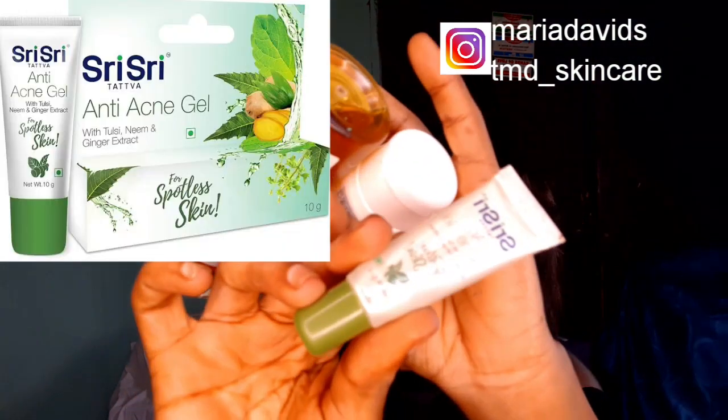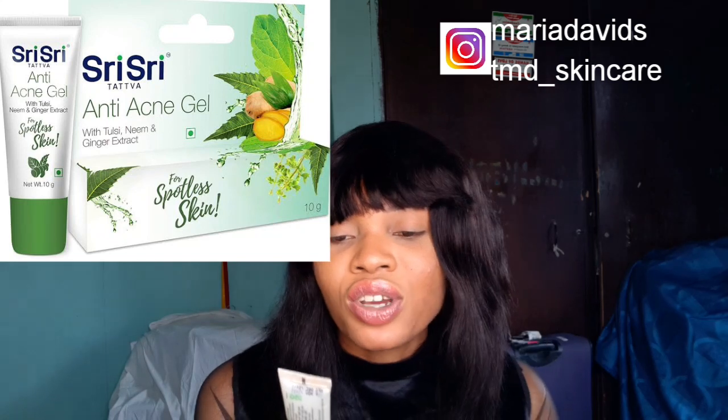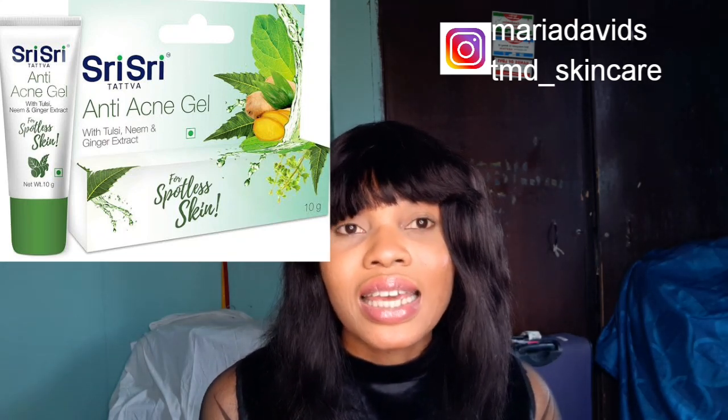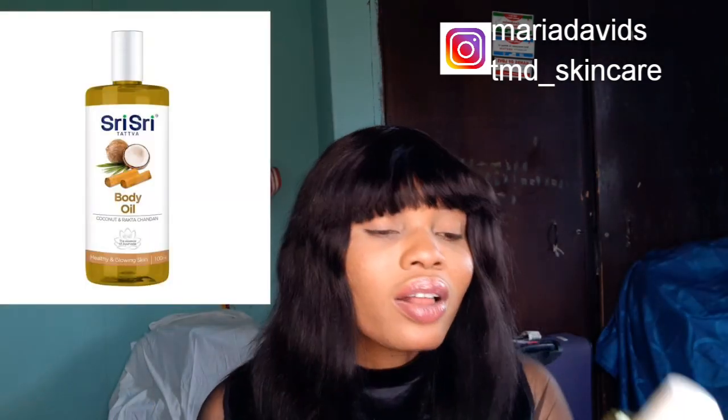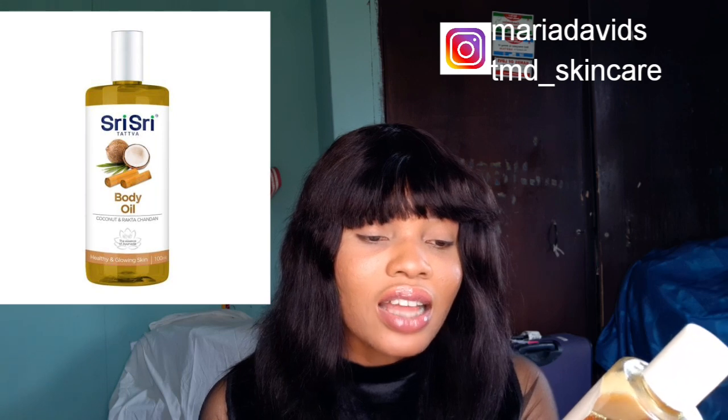I got three items from them — I'm going to post the pictures on the screen. First is their anti-acne face wash, which contains tea tree oil, grapeseed, and ginger extract. I also got the anti-acne gel with tulsi, neem, and ginger extracts for spotless skin. And then the third one is their body oil — it contains coconut, chandan, and rakta chandan, for healthy and glowing skin. I'm going to talk about all three products and tell you if they really work and if they're worth the price.